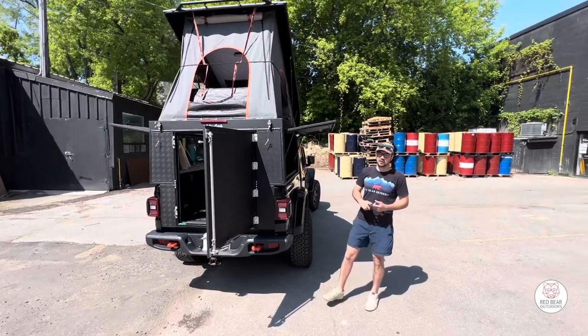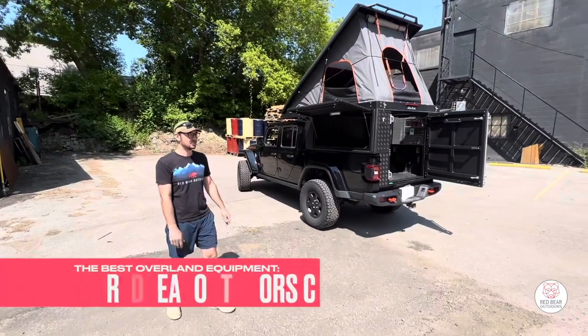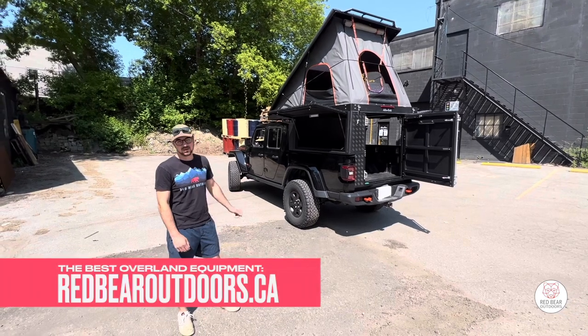It's available for the Tacomas, Ford Rangers, Gladiators, and Colorado. If you want to add accessories like a 2CM awning, a shower cube, or basic electrical hookups and water tanks, we've got all that covered.